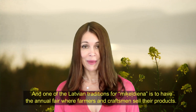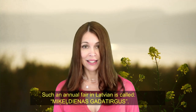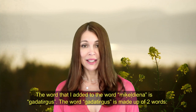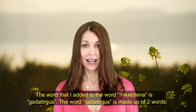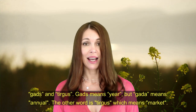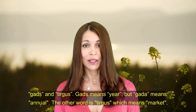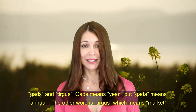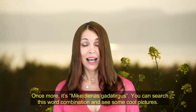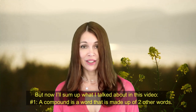One of the Latvian traditions for Miķeldiena is to have an annual fair where farmers and craftsmen sell their products. Such annual fairs in Latvian are called 'Miķeldienas gada tirgus.' The word 'gada tirgus' is made up of two words: 'gads' and 'tirgus.' 'Gads' means 'a year,' but 'gada' means 'annual.' The other word, 'tirgus,' means 'a market.' You can Google the word combination 'Miķeldienas gada tirgus' and you'll get to see some cool pictures from those fall fairs in Latvia.